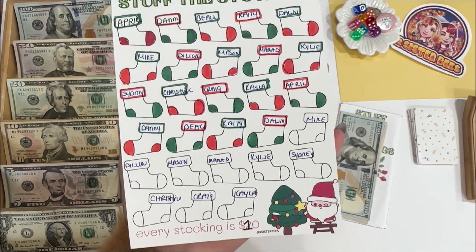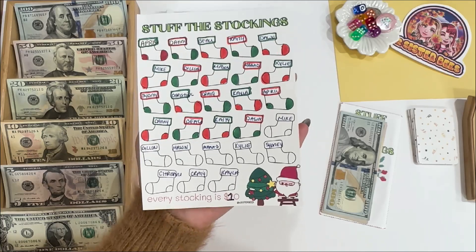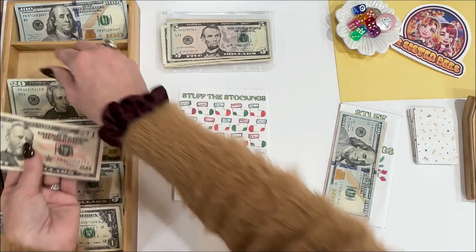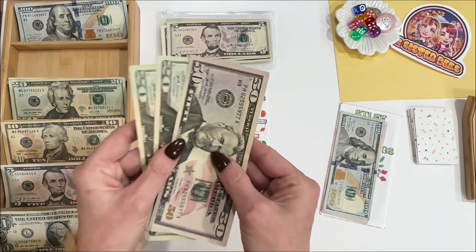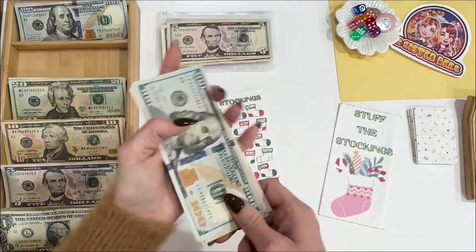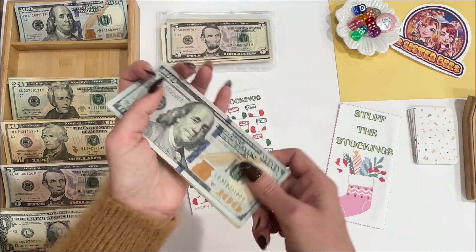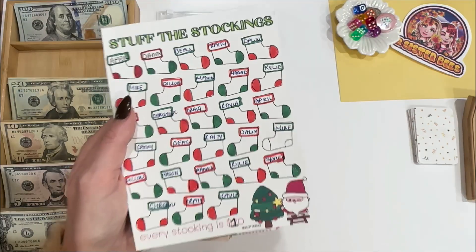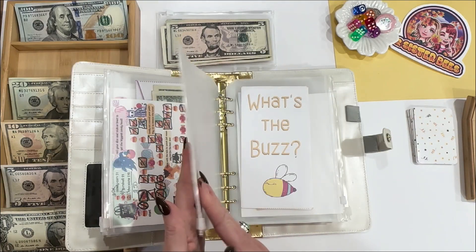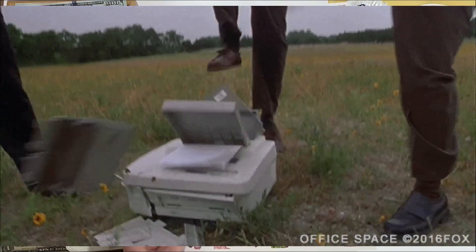Next is Stuff the Stockings. I said last week that I was going to go ahead and pay the $90 that I owe this game so I have all of my Christmas money accounted for. All colored in — it looks so adorable. Stuff the Stockings now has $280. Almost $300 to buy some gifts for everybody — I love it.